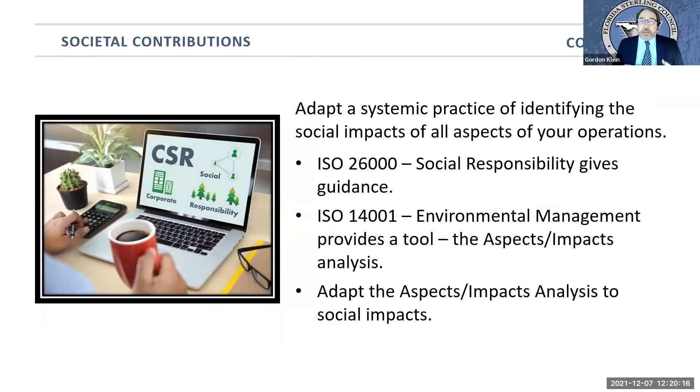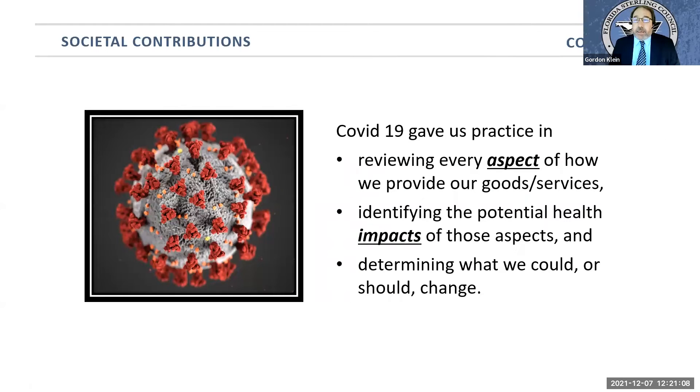There are some things you can do to make this more systematic. The International Standards Organization has issued guidance on social responsibility in ISO 26000, but I find very practical the tool provided in ISO 14001, which is the environmental management tool. It encourages all businesses to use an aspects impacts analysis — taking a look at all aspects of your business, how goods and materials are shipped, how people drive to work and park. It asks you to look at all those aspects and see if there's an environmental impact you could or should take some action on. I encourage you to ask the same question about social impact.